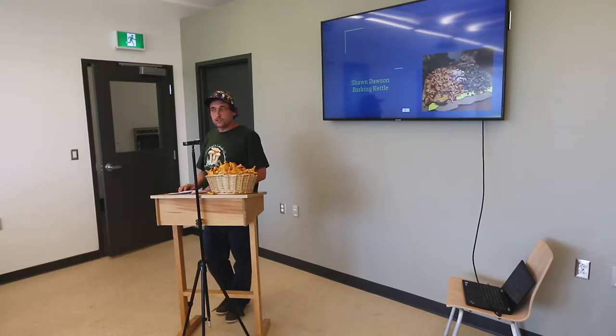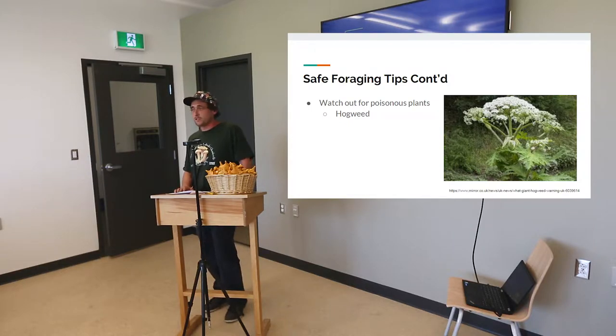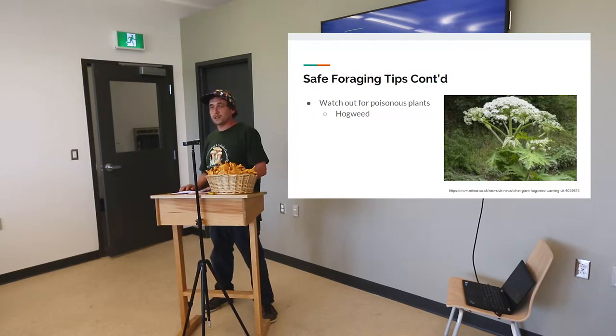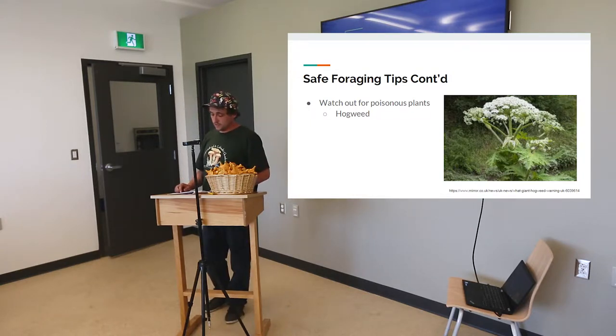Watch out for poisonous plants — that's a huge one. I've noticed the past few years that hogweed is growing all over the city. It's taken over Pippi Park. It's not the giant hogweed, just a mini hogweed, but if you're out foraging for mushrooms or berries up on Pippi Park or toward the golf course or Logie Bay, it's everywhere. I was in Trapassi picking bakeapples a couple weeks ago — it's out there. If you touch the leaves or get any residue on your hand and it's sunny out, it can react to the sun and give you a third-degree burn. If you ever get into it, get a cold shower right away and stay out of the sun.